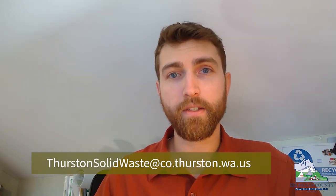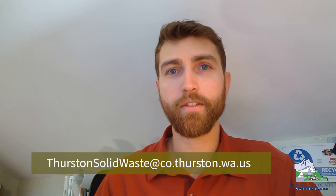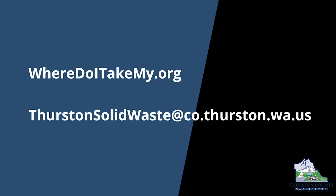That's it for this week's episode of Talkin' Trash. Remember that most questions can be answered by reviewing the recycling or yard and food waste guides from your waste hauler, or by visiting the renovated wheredoitakemy.org directory. For questions that still don't have an answer, go ahead and send us a message on Facebook or Twitter, or email us at thurstonsolidwaste@co.thurston.wa.us. Thanks again for joining us, and we'll see you again next week for a totally different topic about waste.